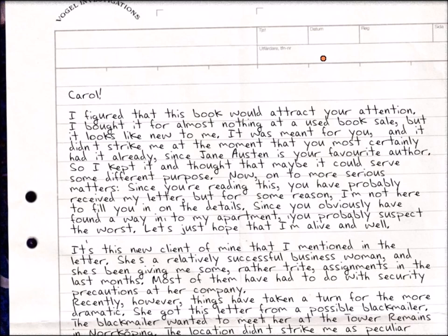The letter reads: 'Carol, I figured this book would attract your attention. I bought it for almost nothing at a used book sale, but it looks new to me. It was meant for you, and it didn't strike me at the moment that you most certainly had it already, since Jane Austen is your favorite author. So I kept it and thought maybe it could serve some different purpose. Now on the more serious matters - since you're reading this, you've probably received my letter, but for some reason I'm not here to fill you in on all the details. Since you obviously have found a way into my apartment, you probably suspect the worst. Let's just hope I'm alive and well.'